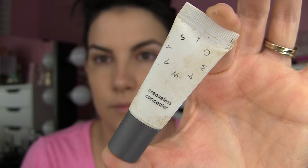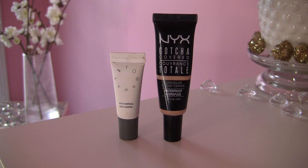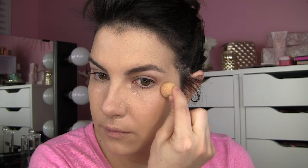Next is the concealer — it is just itty bitty, only 0.15 ounces. I have it in the shade Light and I used it around the under-eye area and where I have redness around the nose. I really like this concealer. It's creamy, doesn't exaggerate the look of fine lines around the eye area, and has some really nice coverage. The only thing it left me wanting was that I felt the need to set it, because it never really sets — even this long after doing my makeup.